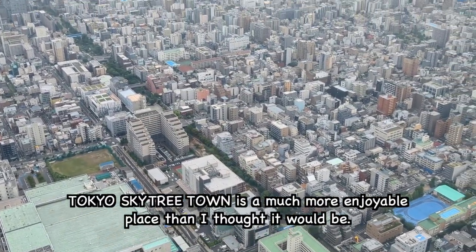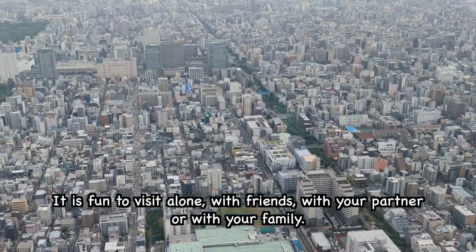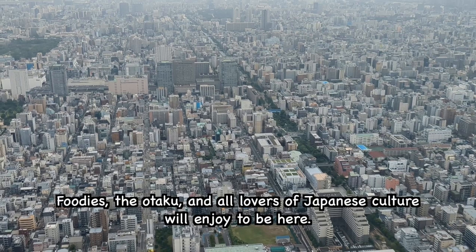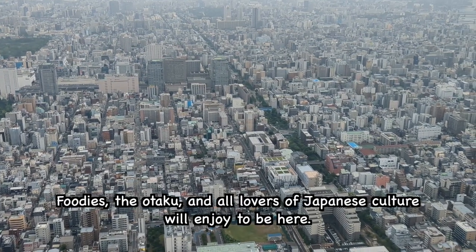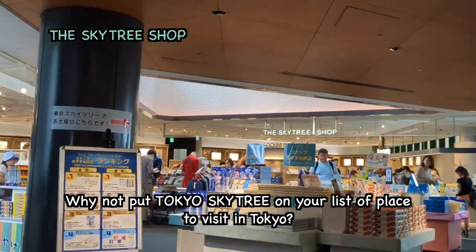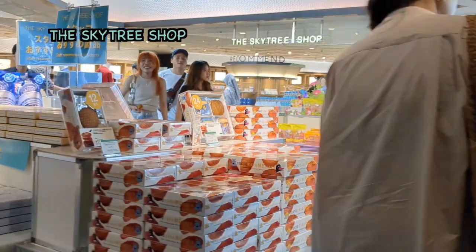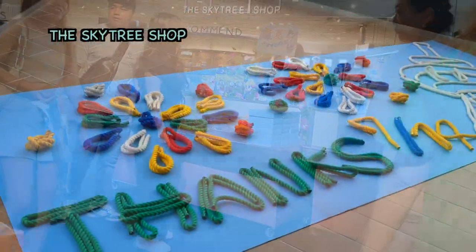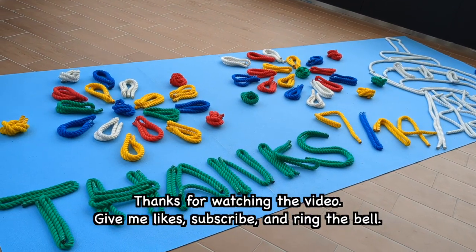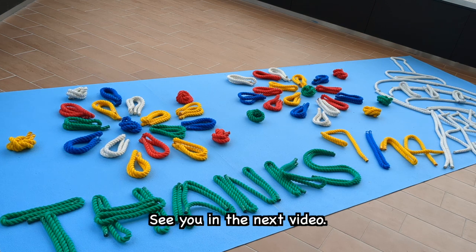Tokyo Skytree Town is a much more enjoyable place than I thought it would be. It is fun to visit alone, with friends, with your partner, or with your family. Food, otaku culture, and all lovers of Japanese culture will enjoy being here. Why not put Tokyo Skytree on your list of places to visit in Tokyo? Thanks for watching the video — give me likes, subscribe, and ring the bell. See you in the next video. Bye bye!